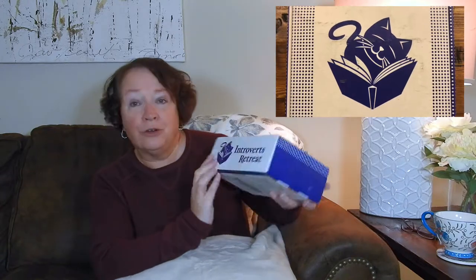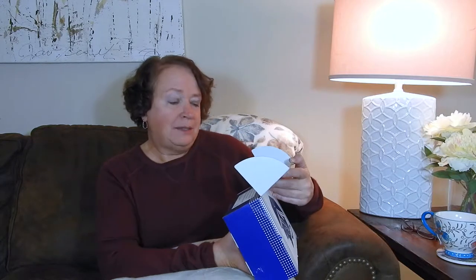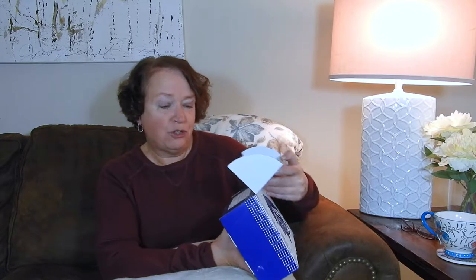This box is called Introvert's Retreat. It says Introvert's Retreat is a subscription box curated especially for introverted women. Am I an introvert? I think I lie somewhere in the middle between introvert and extrovert, but I lean more toward the introvert. Inside this box, you'll find a book and cozy items handpicked to make your me time special.